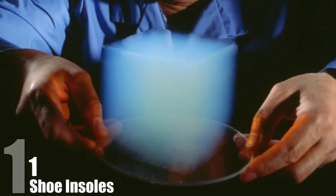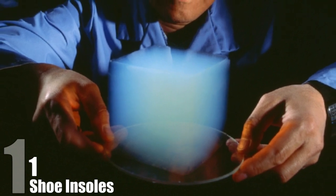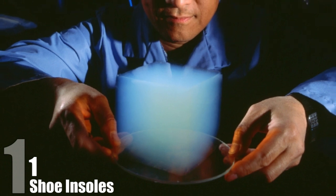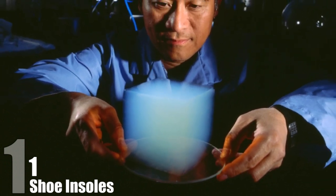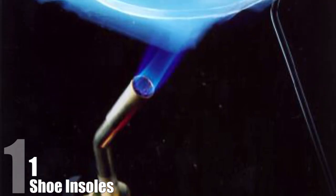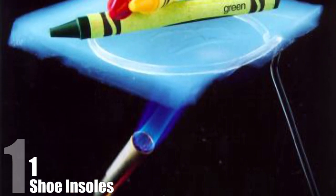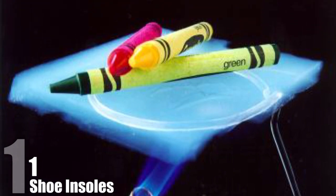Shoe Insoles. Aerogel is a substance developed by the company Aspen Aerogel Inc. and is a very strange substance indeed. It's a lightweight material that has been likened to a sponge or to styrofoam, and while it shares many characteristics with them, if dropped, it sounds like glass. It's also one of the greatest insulators we have on the planet. In one demonstration, crayons were placed on a thin piece of aerogel and a blowtorch was lit on the other side — the crayons were completely unharmed.